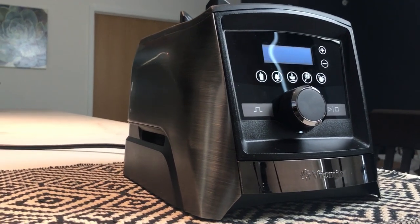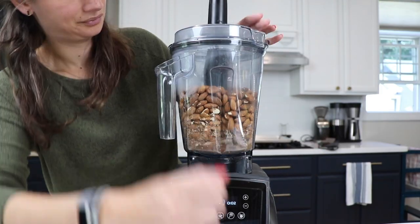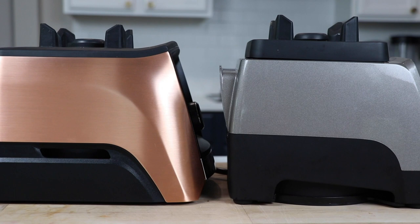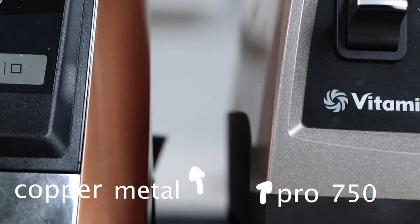All done with the certified reconditioned — these last two are new. Number four: the black stainless A3500. Normally there's an upcharge for this one, so all in, in cart, this one's $120 off. Amazing deal on the quietest, best Vitamix that you can get. And then the last one: $100 off the copper metal Pro 750 — also one of the quietest models, classic.